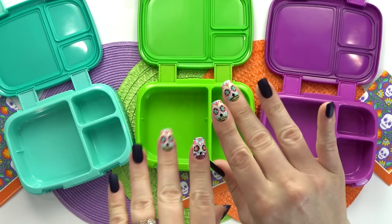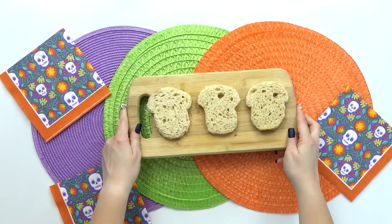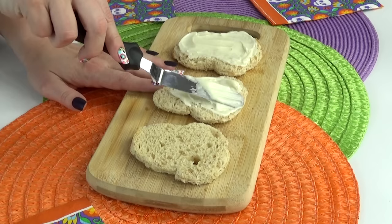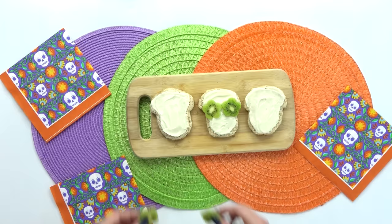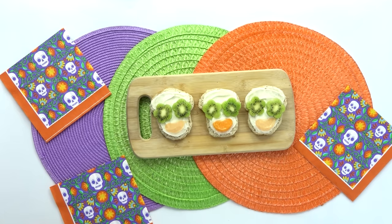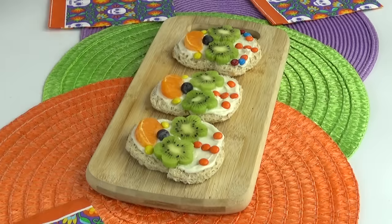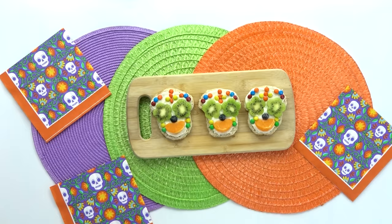Hey guys, for today's lunch I have a very special theme in mind — check out my fingernails, they're a little bit of a hint. If you guessed Day of the Dead, you would be correct. For the snack slash treat first, I'm starting with some pieces of wheat bread that I've cut out into a skull shape. I'm spreading cream cheese icing all over the top of the bread, then adding several slices of kiwi cut with a flower-shaped cutter for the eyes. Next, one little mandarin orange for the mouth, a blueberry for the nose, and mini M&Ms all around to make it fun and colorful. This little snack treat is super easy to make and your kids could definitely help.